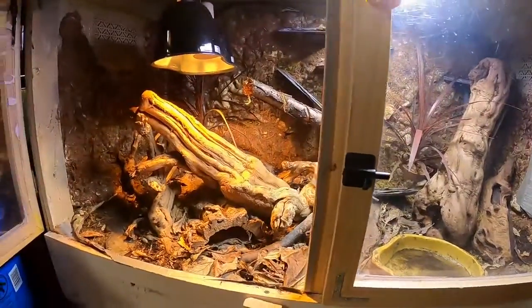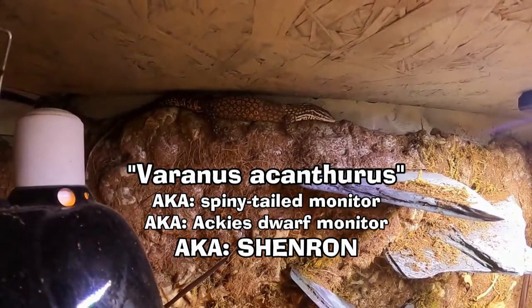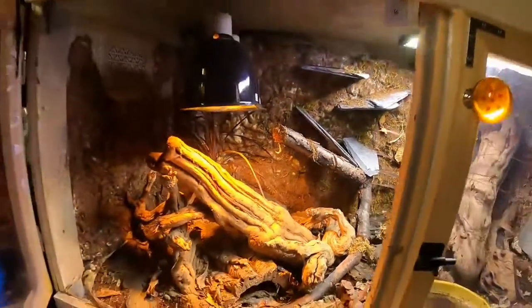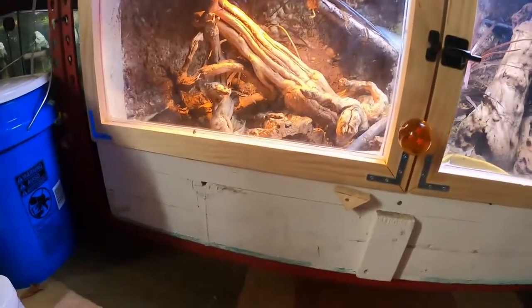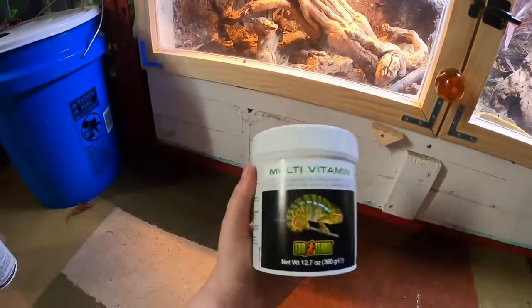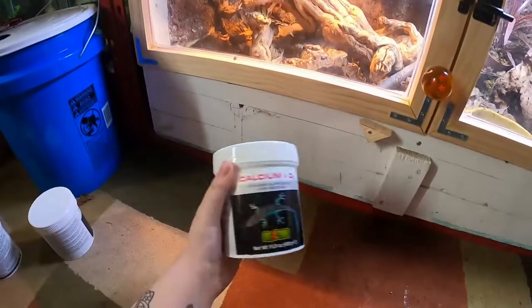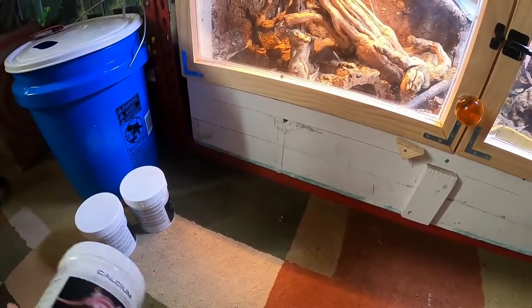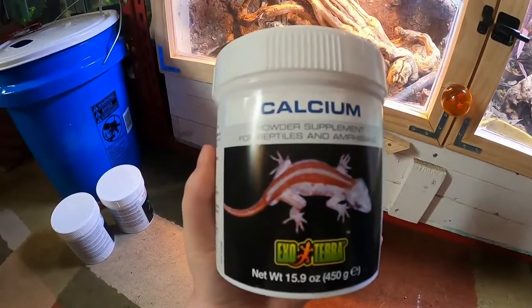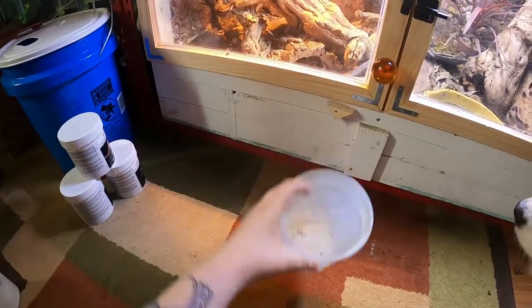The first animal we will start off with is my acumonitor Shenron. With reptiles, you do have to feed them vitamins. We have a multivitamin, calcium with D3, and then just plain old calcium. For Shenron today, we're just going to be using calcium.